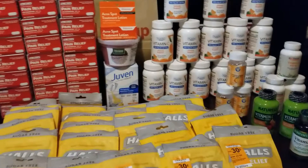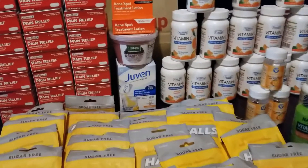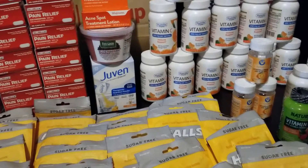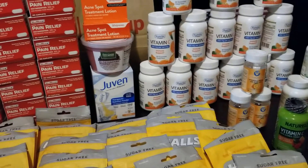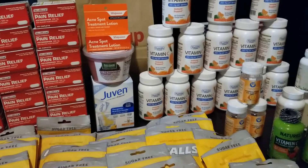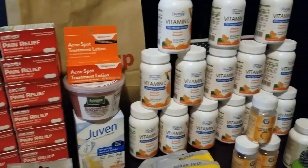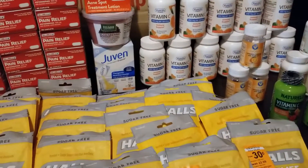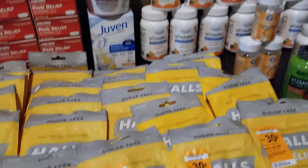I want to talk about what I got this weekend through last night in clearances. Aside from the face moisturizers or serums, I'll do a different video for those so I can explain the price and how I save money and the digital coupons I use. Right now I want to focus on my curbside pickup order and the clearance medicines and cough drops I got.